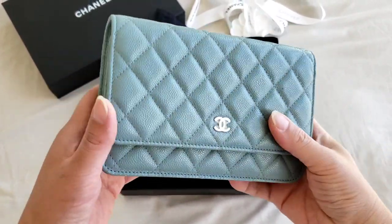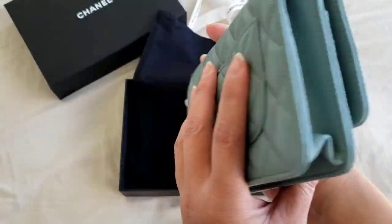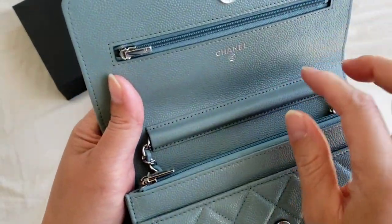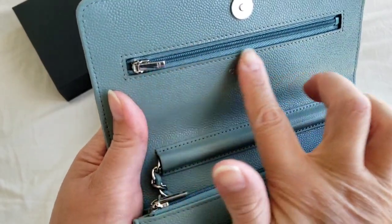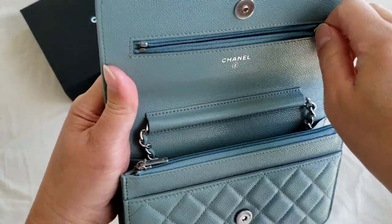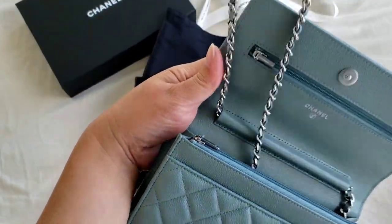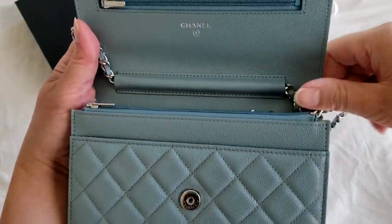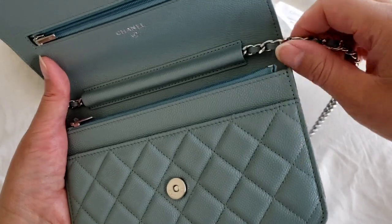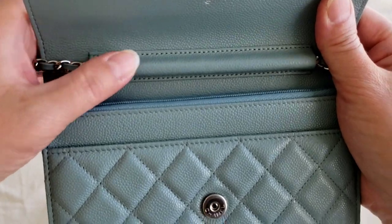This is the wallet on chain. It does have a back pocket — let me show you the inside of it. This is actually in silver hardware. There is a zipper pocket that goes all the way down, and the chain strap is also in silver hardware. The chain strap is not adjustable and you can't take it out, so the chain strap is permanently fixed inside.